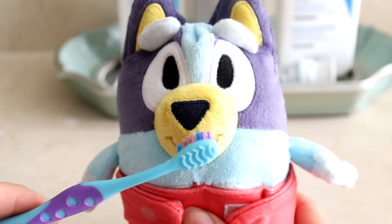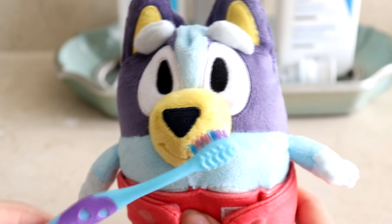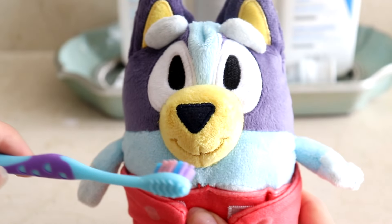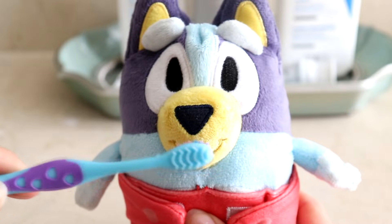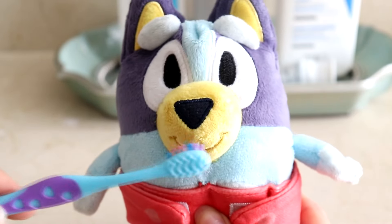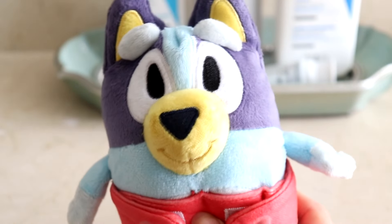Baby Bluey, time to brush. Bluey only needs a tiny amount because she's still very small — just a tiny bit, just like that. Now let's run it under some water. Let's get the front teeth and all the way in the back. You've got to reach all the way to the back. We don't want any cavities. So far we don't have any, right Bluey? Yeah, no cavities. Make sure you brush in the morning and the night to get rid of all the dirt. All clean.